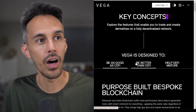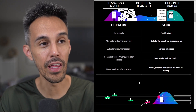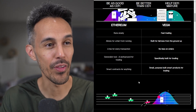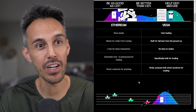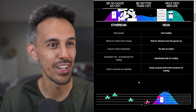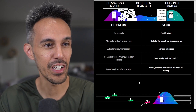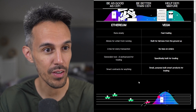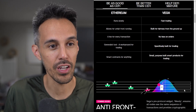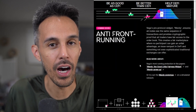They have a really cool page covering key concepts that compares Vega to Ethereum. Ethereum runs slowly — Vega is fast for trading. Ethereum allows unfair front-running — Vega is built for fairness from the ground up. Ethereum charges a fee on every transaction — Vega has no fees on orders. Ethereum is a generalist tool, while Vega is specifically built for trading with purpose-built smart products. I think it's pretty cool that they're directly comparing themselves to Ethereum and showing how they improve on it.